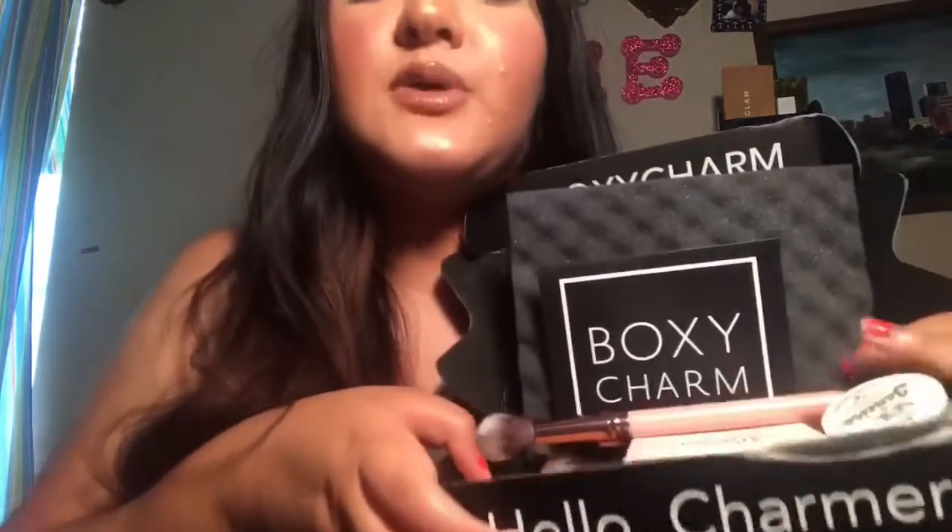Hi, my name is Janelle and welcome to my channel. Today we have a BoxyCharm unboxing for the month of June. This month's theme is Caribbean Queen. BoxyCharm is a monthly subscription that's $21 a month and they come with all full-size products.